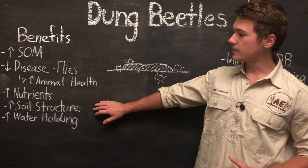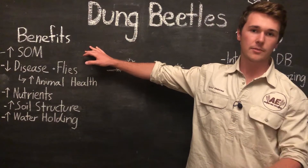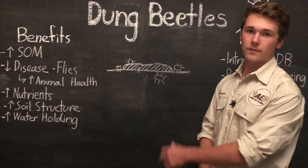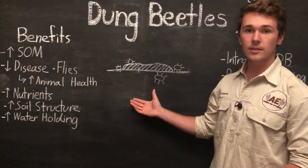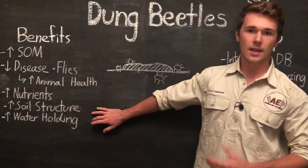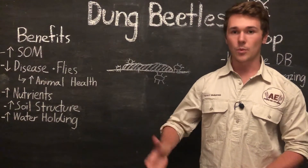Next is the increase in soil structure. This is a flow-on effect from soil organic matter — the increase in organic matter is going to bind soil aggregates together, forming stable aggregates. Furthermore, the tunneling and digging of the dung beetles are going to increase drainage. Lastly, the incorporated manure throughout the soil profile is going to act as a sponge, increasing our water holding capacity and acting as a reservoir that plants can access later.